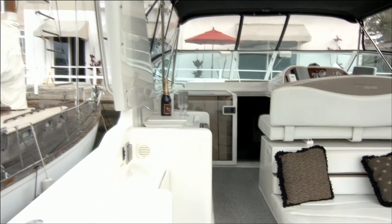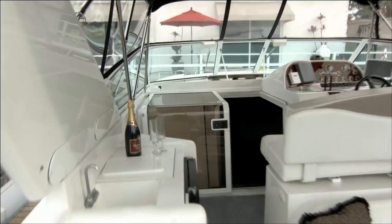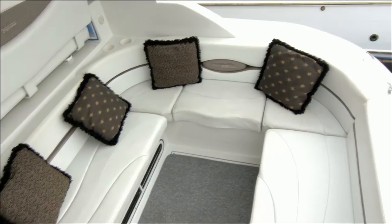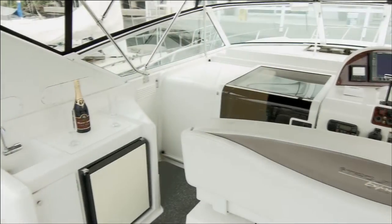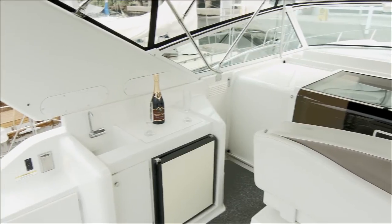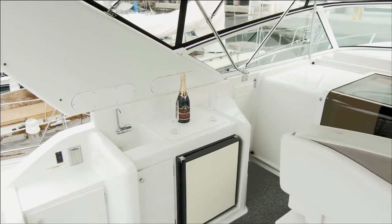Upon entering this fine luxury express cruiser you experience the vast wraparound lounge seating which is party central for a crowd. Across from this area is a wet bar with sink and cockpit refrigerator plus plenty of storage.